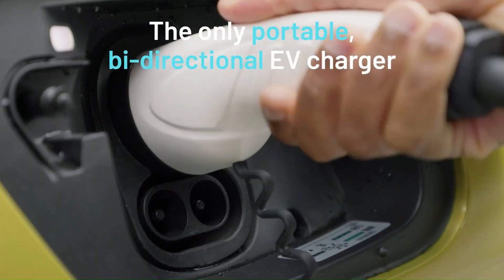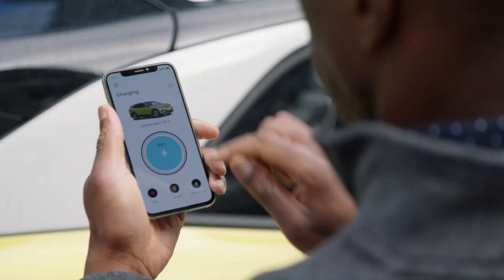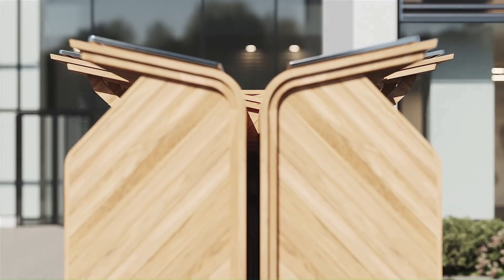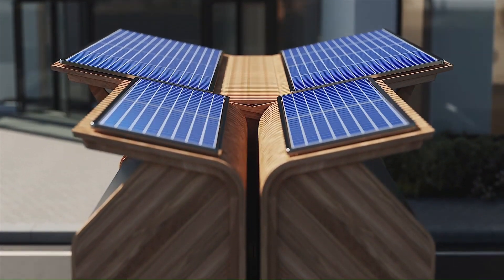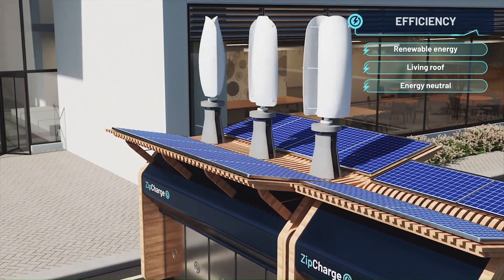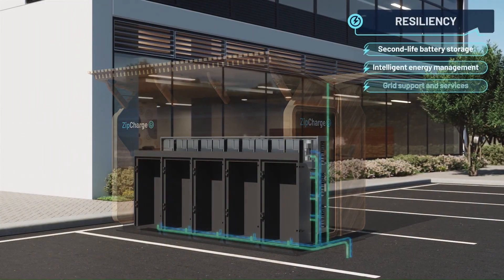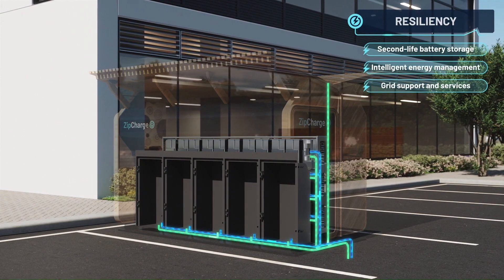The ZipCharge Go power bank is the size of a compact wheeled suitcase with a retractable handle. Each power bank provides an EV with up to 20 miles of range in around 30 minutes. The Go power banks will cost one pound sterling, one euro, or one US dollar for a four kilowatt-hour charge with no connection fee. ZipCharge aims to provide lower prices per kilowatt-hour compared to fixed AC charging, as the integrated energy storage system in the Go Hub uses cheaper electricity collected overnight.